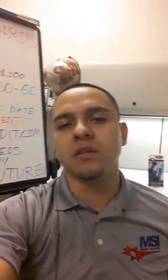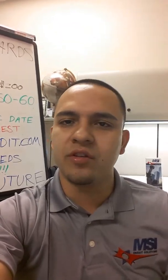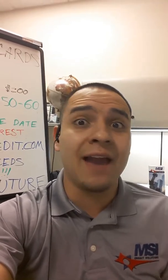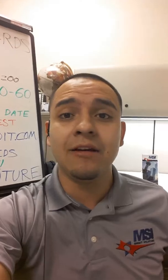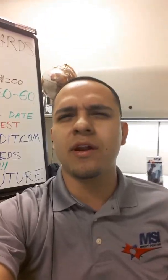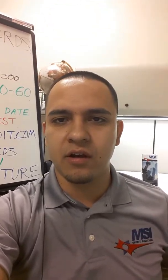Today, what I want to focus on is secured credit cards. A lot of our clients that come to us either have bad lines of credit history or they have no lines at all. A lot of people that come to us don't even belong in our program because they literally have no credit. So how do you build credit? What we're going to focus on today is secured credit cards.